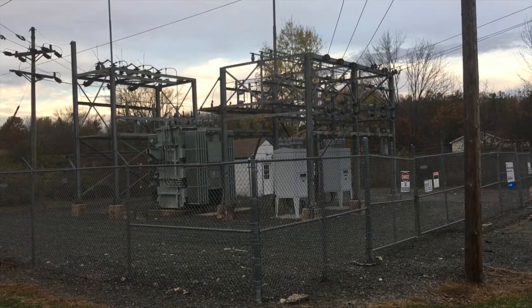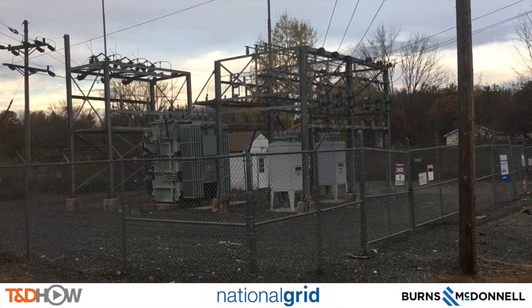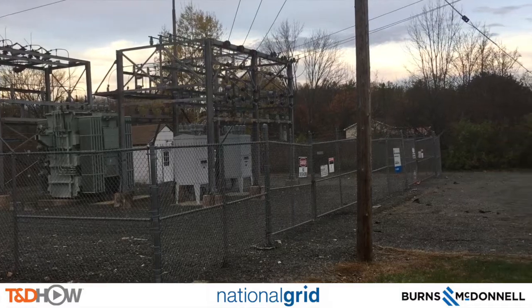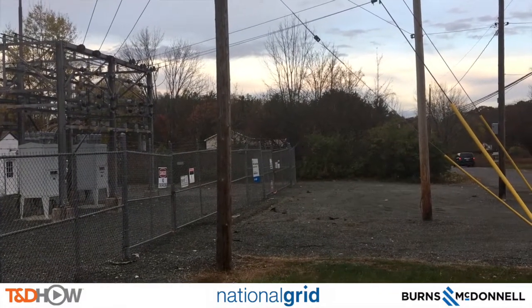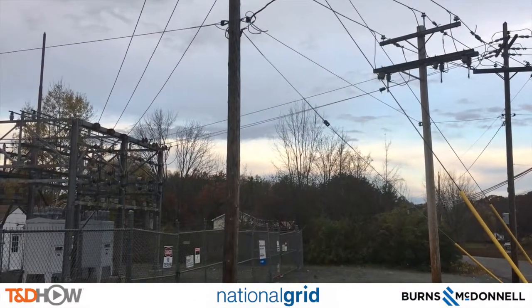Hello once again, I am Jim Ducart with TND Howe Videos. Today we are at a substation just outside of Troy, New York, and we will be watching National Grid install line watch sensors. Our participating utility is National Grid and this video is sponsored by Burns and McDonnell.